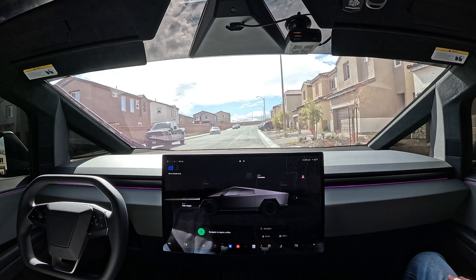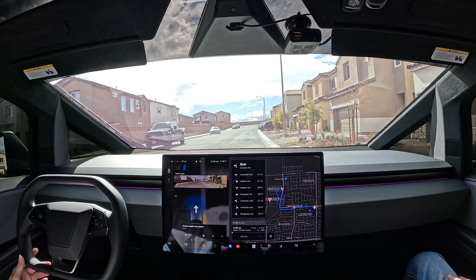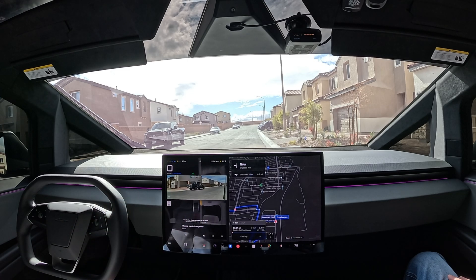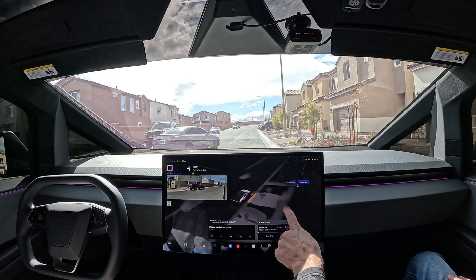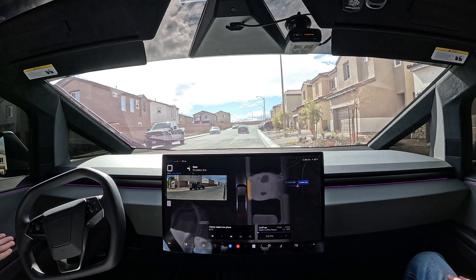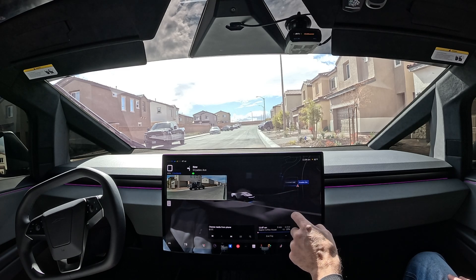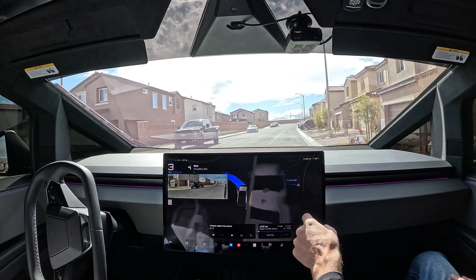Navigate to Aspire Coffee. Go ahead and press the brake to activate drive. Engage FSD. Got a car pulling out. Let's see if she'll take off from a stop. We can see her trying there. Let's go ahead and give her just a quick press on throttle. There we go. And we're off.